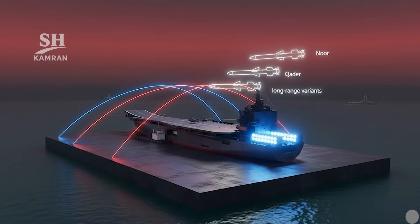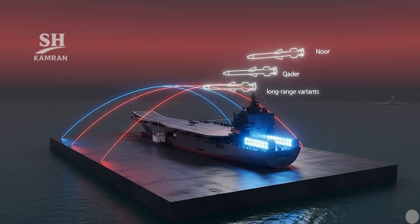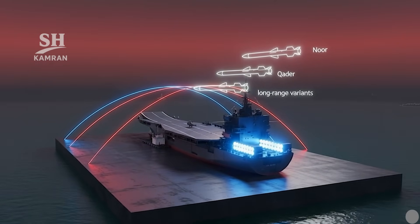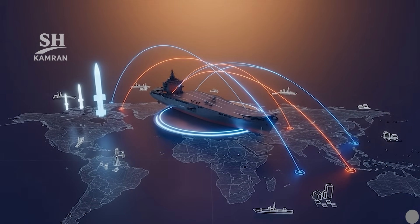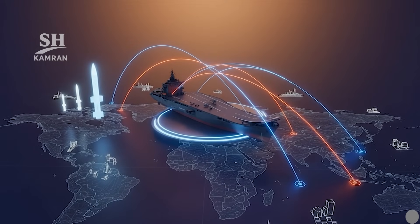At the stern, anti-ship cruise missile launchers are mounted, likely from the Nur, Qadar, or longer-range families. These missiles target distant naval or coastal objectives. Some reports even mention possible sea-based ballistic missiles.